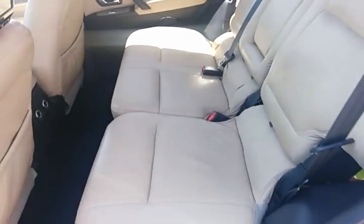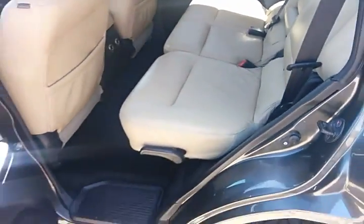It also has the all-important rear aircon unit with vents up in the back of the car, and seven seats. It's very clean, very well looked after interior — unmarked, unworn, untorn — and a nice clean car with a brand new spare as well.